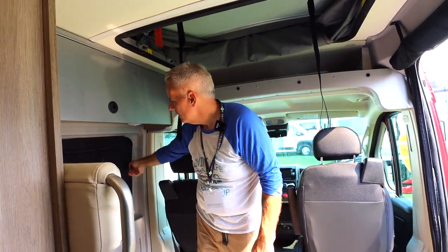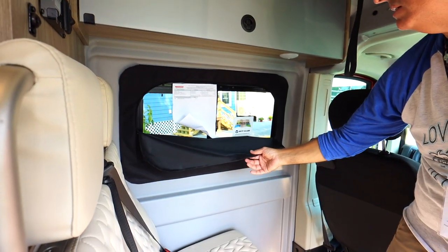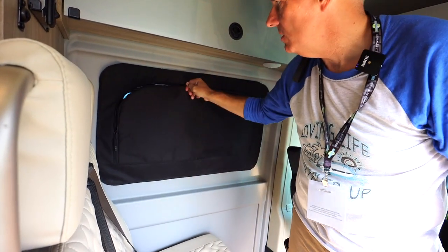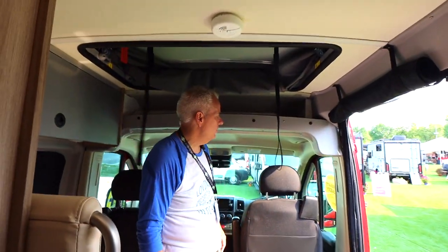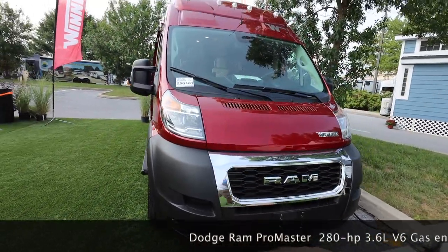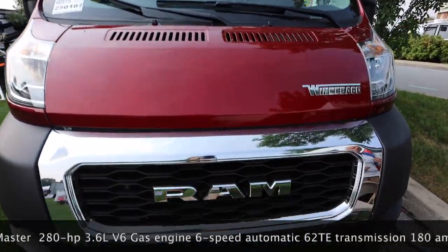There's a window with the ability to keep it open and also black it out as needed if you're trying to sleep in the coach. Very simple setup — it doesn't have to be fancy to work, folks, it just has to work. This unit is on a Dodge Ram chassis with that integrated pop-up top for additional sleeping. Let's go around to the mechanical side.